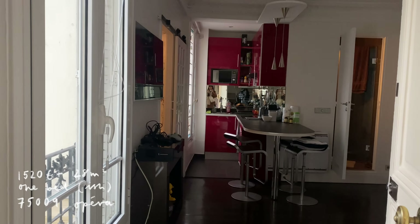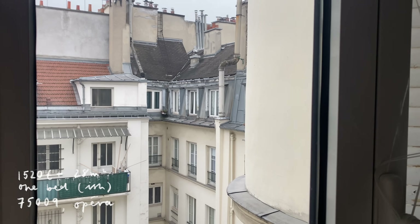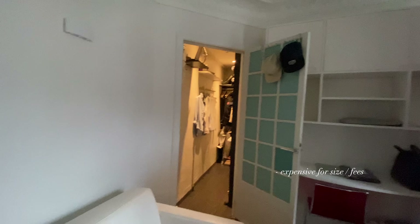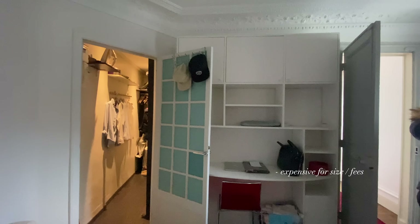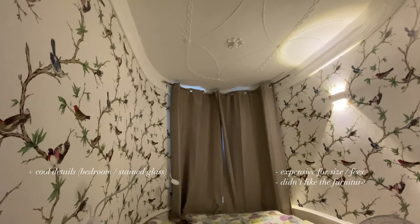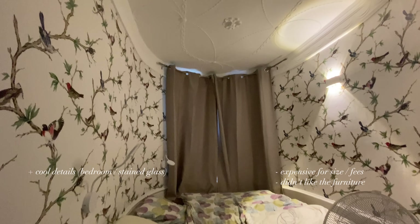Then I saw a very small one-bedroom — 28 square meters in the 9th — found through a site called Book a Flat, which is directed more towards foreigners. It was 1,520 euros with quite high fees. I really loved the oval room — in photos they had the curtains drawn back and there was a beautiful stained glass oval bedroom, which was really cool — but the vibe wasn't for me and there were so many people viewing it.